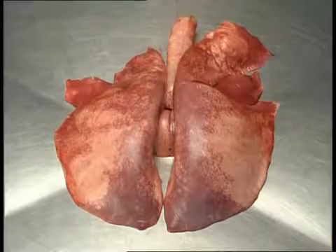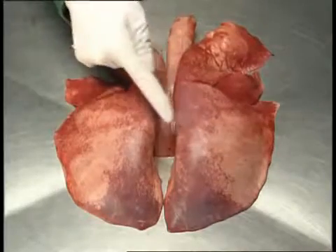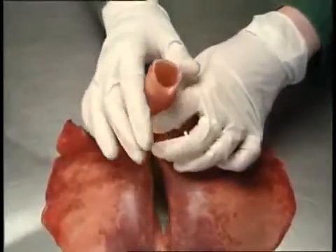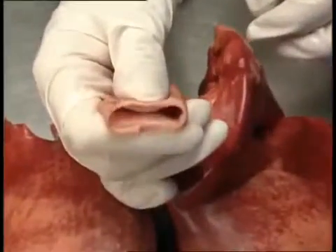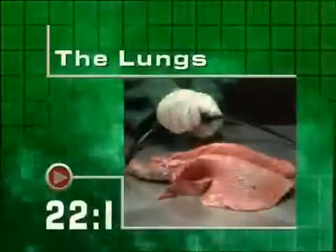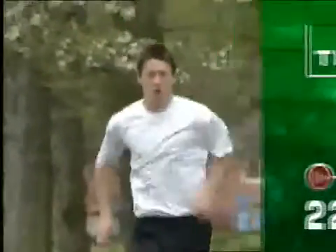The lungs from a sheep are similar in size and structure to those from a human. They have a spongy texture and a smooth surface. The trachea, or windpipe, has rings of cartilage. These strengthen the trachea, making it hard to squash. Breathing is the process by which air moves in and out of our bodies. Inhaling provides us with a supply of oxygen.